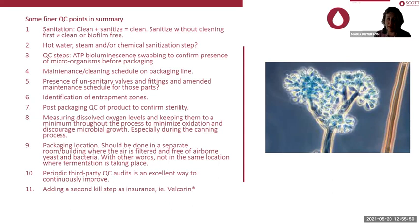Keeping SO2 more effective is especially important during the canning process. The packaging location should be done in a separate room or building where the air is filtered and free of airborne yeast and bacteria. Periodic third-party QC audits continuously improve your process, and paying somebody to tell you where problems are isn't as expensive as you might think. Adding a second kill step as insurance — in other industries they pasteurize, but we don't do that; we have other ways. That is basically a summary of filtration fundamentals.